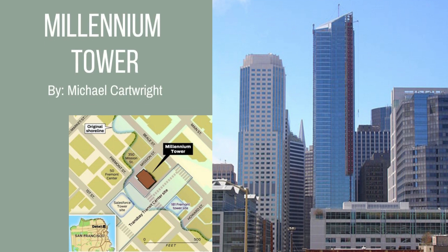The Millennium Tower is a 58-story, 645-foot-tall luxury residential building located in the heart of San Francisco. Opening in 2009, it is the tallest residential skyscraper in the city. The average sales price of one of its 419 condos is a staggering $2 million. However, below the beautiful facade, there lies a geotechnical nightmare that has plagued the building and its residents for nearly a decade. Let's take a deeper look into what some people have termed the Leaning Tower of San Francisco.